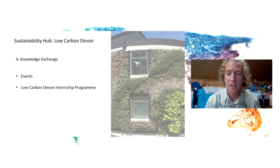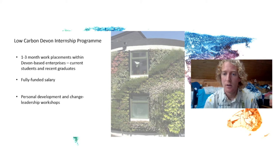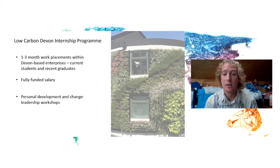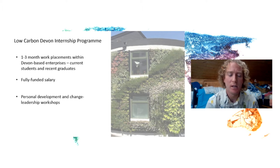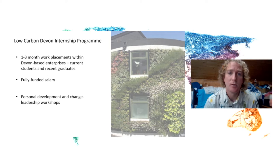The knowledge exchange aspect is focused on delivering a series of events like this one, and also the Low Carbon Devon internship opportunity. It's a three-month work placement placing current students and recent graduates within Devon-based enterprises. It's fully funded by the project and involves working on a low carbon project.